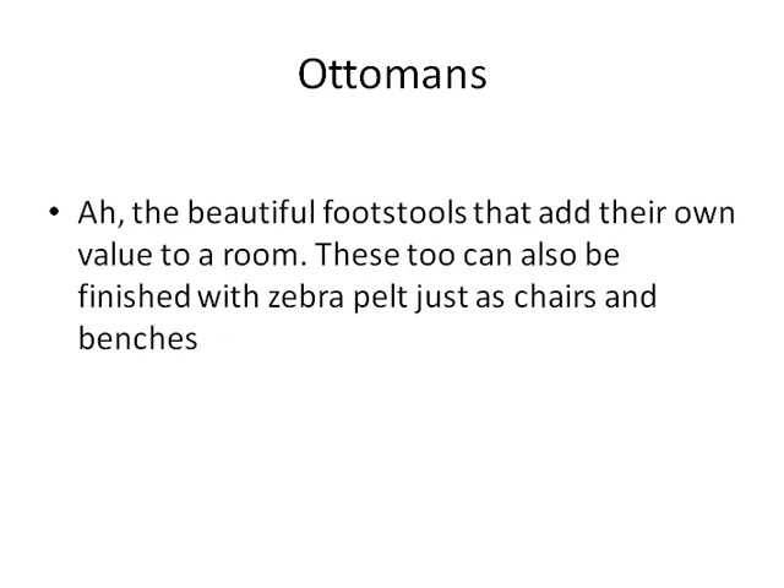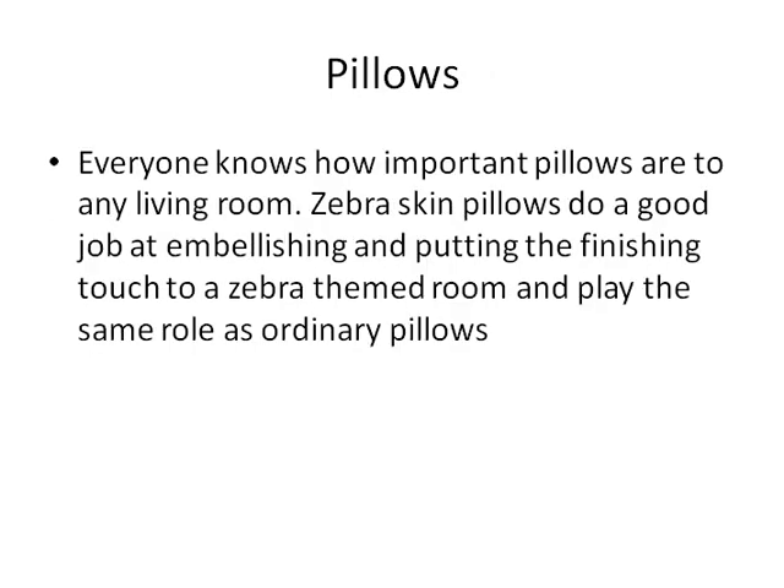Ottomans can also be finished with zebra pelt, just as chairs and benches. Pillows — everyone knows how important pillows are to any living room. Zebra skin pillows do a good job at embellishing and putting the finishing touch to a zebra-themed room, playing the same role as ordinary pillows.